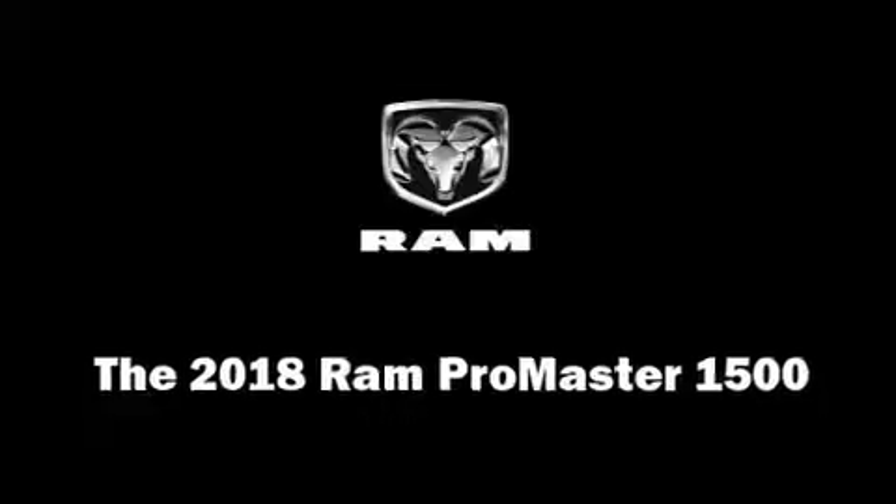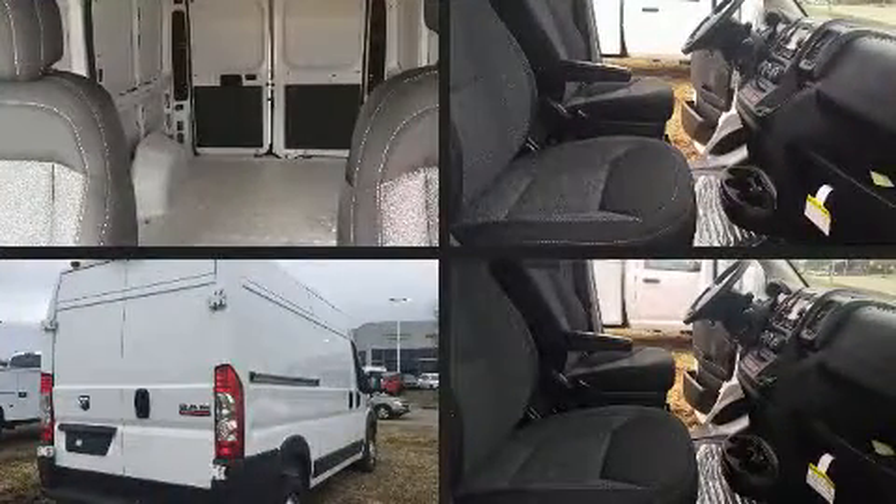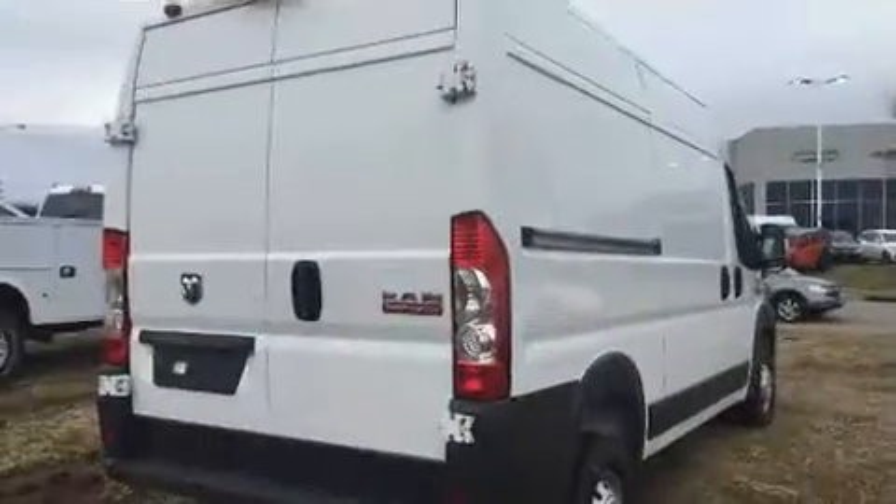Treat yourself to a test drive in the 2018 RAM ProMaster 1500. It features an automatic transmission, front-wheel drive, and a refined six-cylinder engine.